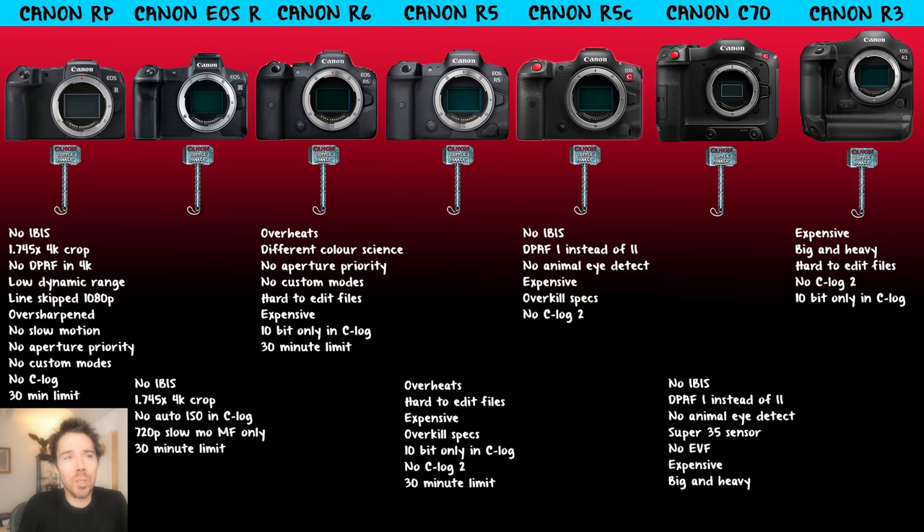The Canon R3 — it's almost not even an option because of how expensive it is, how big and heavy it is. You still get the hard-to-edit files; notably the R5C and C70 removed that cripple — those are the only two Canon cameras where you can actually edit the files. The R3 brings that cripple back for even more money. No C-Log 2 either. 10-bit only in C-Log. If dynamic range is your goal and you want C-Log 2, your only option in the Canon lineup is the C70 — but then you've got a smaller sensor and no lenses.